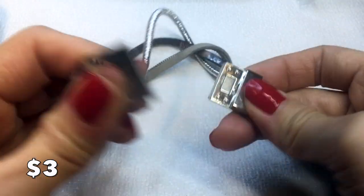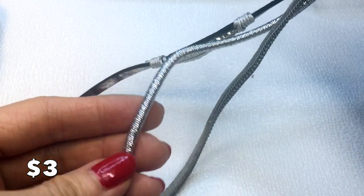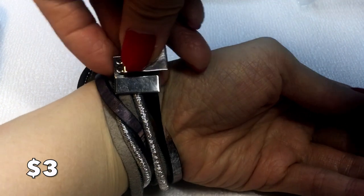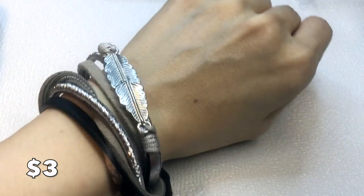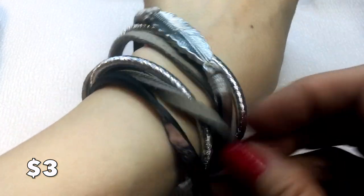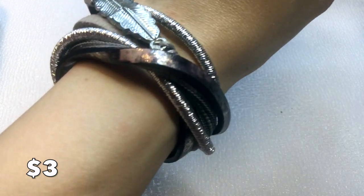This is a wrap bracelet with a magnetic closure and three strands. It has a metal zipper-type detail and a feather binding. You just wrap it around your wrist and lock it in with the magnetic closure. It has a metallic camo print or painted print design. This will be three dollars.